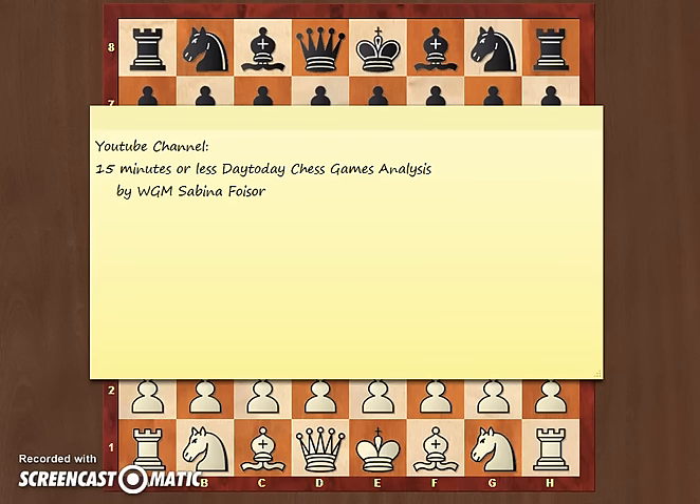I'm hoping to be able to analyze a game every single day, choosing from my own games or some of top players' games, and provide you with some good insight on opening ideas, middle game plans, end game techniques, and many more.